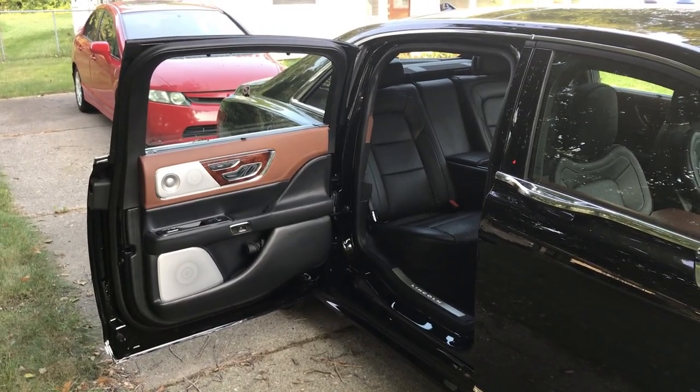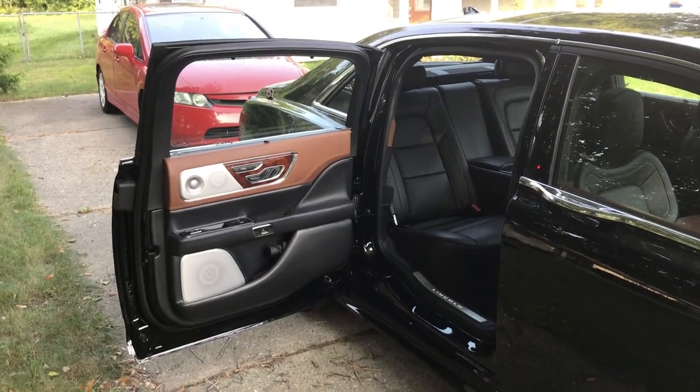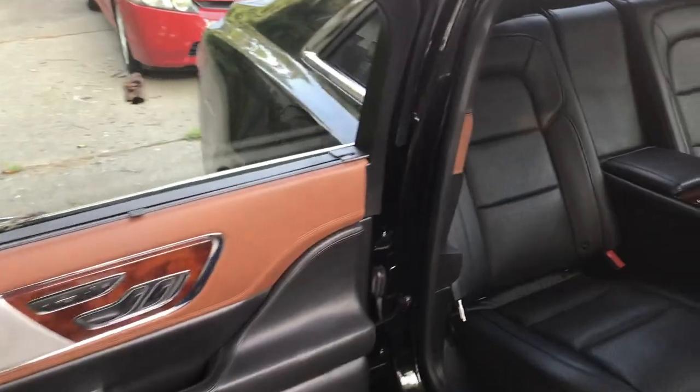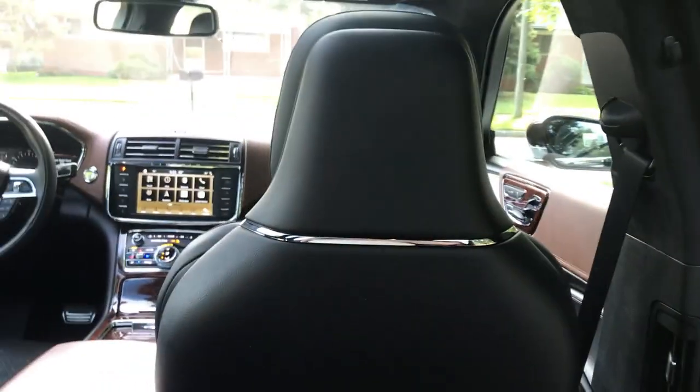This is Joel Stocksdale and this Lincoln Continental Coach Door Edition — in addition to having the trick doors and extra length — it's a very luxurious back seat. Climb inside and you'll see that obviously you get lots more legroom thanks to the extra length of the car.